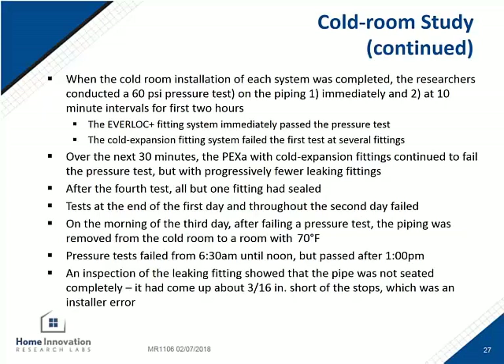A pressure test was conducted on the two systems assembled in the cold room. The Rehau system passed on the first pressure test at 60 psi. The cold expansion system failed the first pressure test at multiple points. This system relies on the memory of the PEX-A and the sleeve to shrink back down on the barb edges of the fitting, and that doesn't happen immediately — the process is slower when the PEX-A is cold. Over time, more of the cold expansion fittings began to seal and hold pressure, except for one which didn't until it was removed from the cold room. That one leaky connection was eventually written off as an installer error.